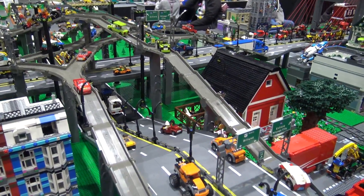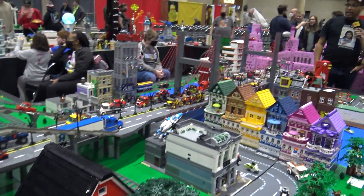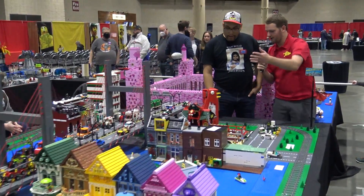Since that first time, I have added the cable-stayed bridge over here and then a large construction area. So let's maybe start at this end and make our way through.